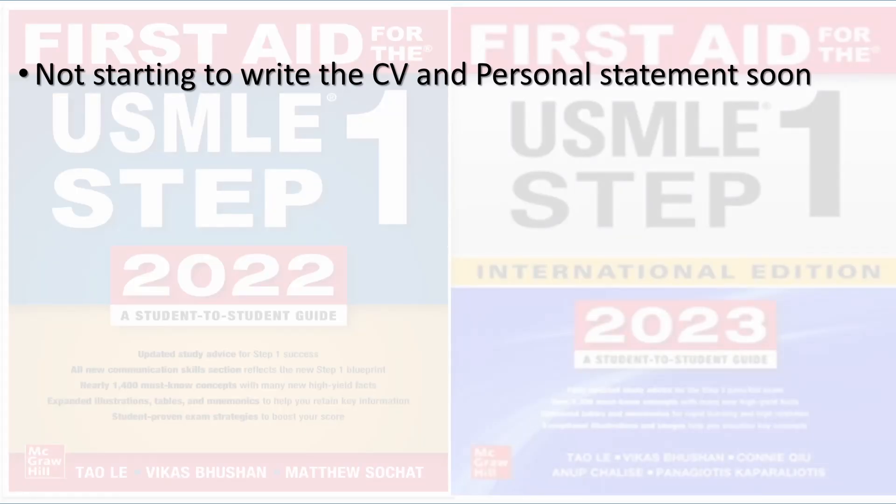The first mistake was not giving proper time for the CV and the personal statement. I could not give much time for these two documents because I only started preparing for them after I completed my Step pre-exam, which was on August 24th, and the deadline was September 28th. So there was not enough time. What I suggest you to do is start two or three months before.